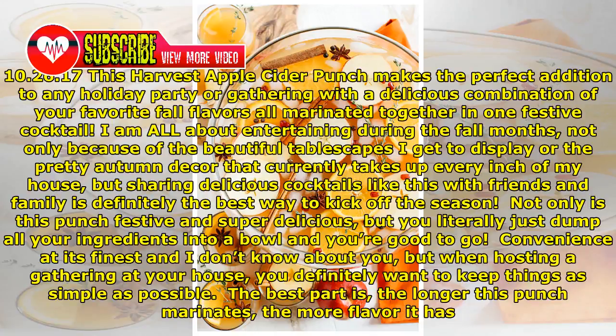I am all about entertaining during the fall months, not only because of the beautiful tablescapes I get to display or the pretty autumn decor that currently takes up every inch of my house, but sharing delicious cocktails like this with friends and family is definitely the best way to kick off the season.